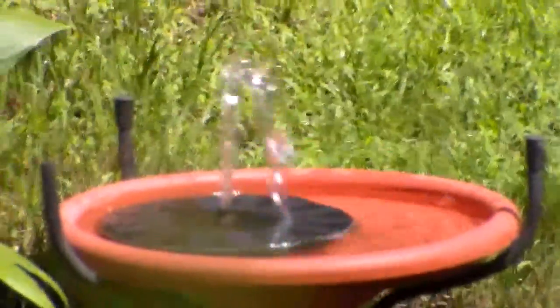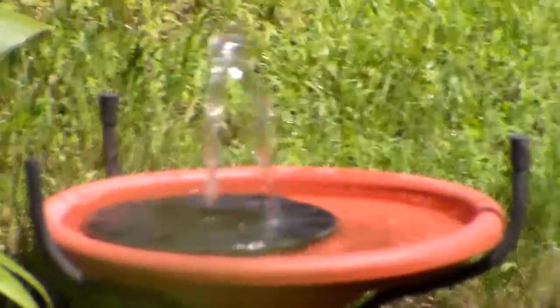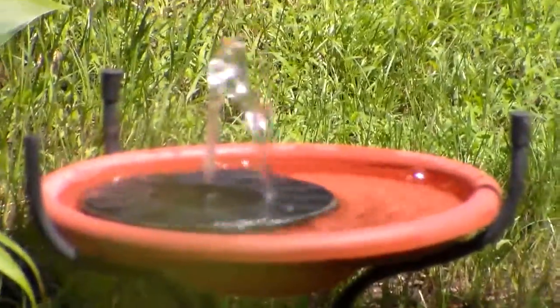Look at the bird fountain go, man. That's a solar fountain. And when the sun hits it, it really blows up. I got to constantly fill it. But it's so pretty.